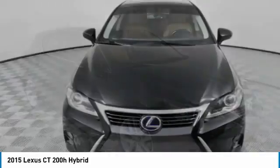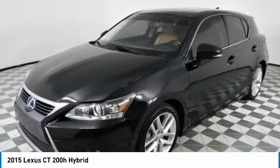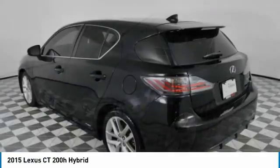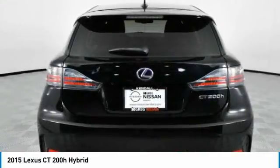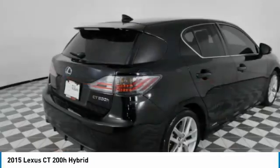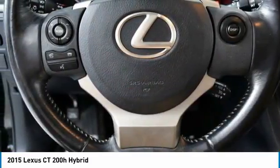Love the 2015 CT200H. The Lexus CT200 Hybrid pairs exceptional fuel efficiency and superior handling ability with aggressive styling to create a luxury hybrid vehicle that looks great and handles even better. Going green never felt and looked so good.